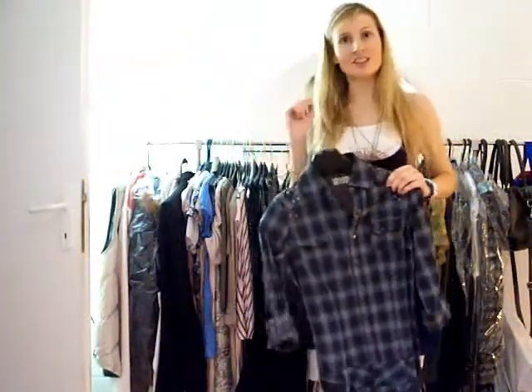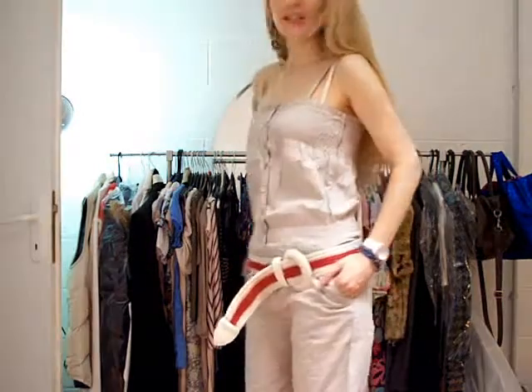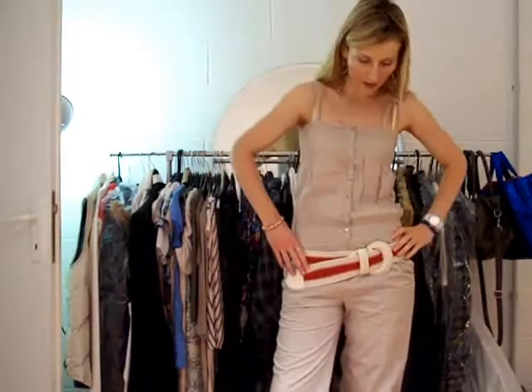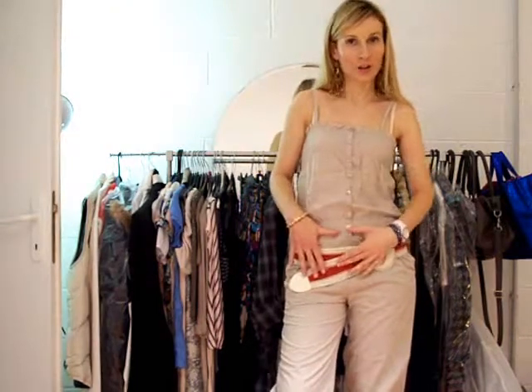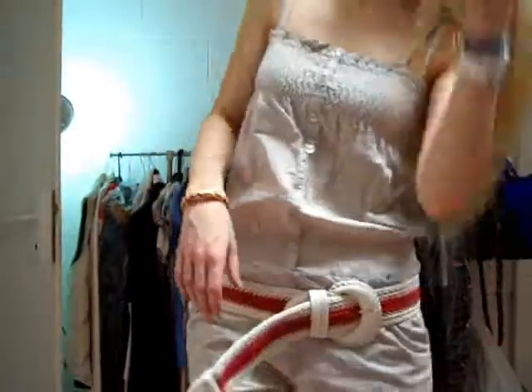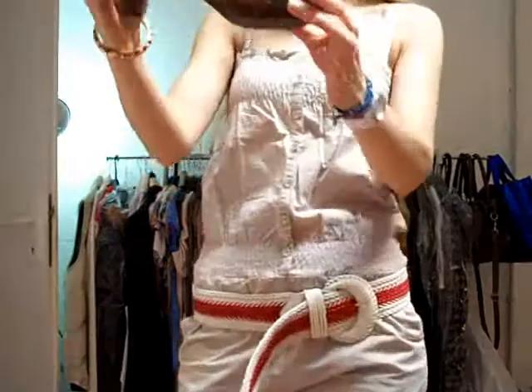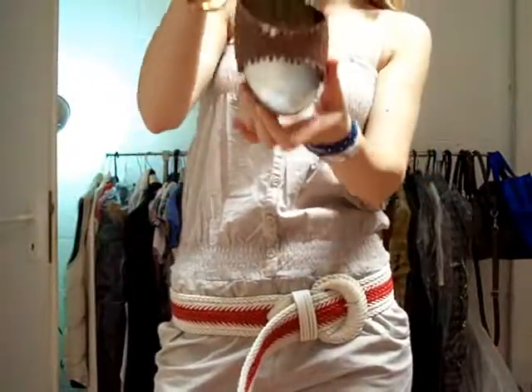Now let me go ahead and show you how these rompers look and how I styled them. This is how I style the first romper — the sand color one. I just put this belt and I love it because it has got a pop of color — red, as you can see. Then I have the matching bracelet, and I would wear these earrings — they're wooden and really chunky. As far as shoes, I would wear these wooden heels.